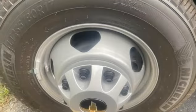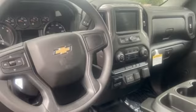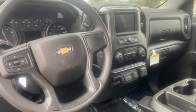Wireless phone connectivity, manual tilting steering column, streaming audio, V8 engine, air conditioning.